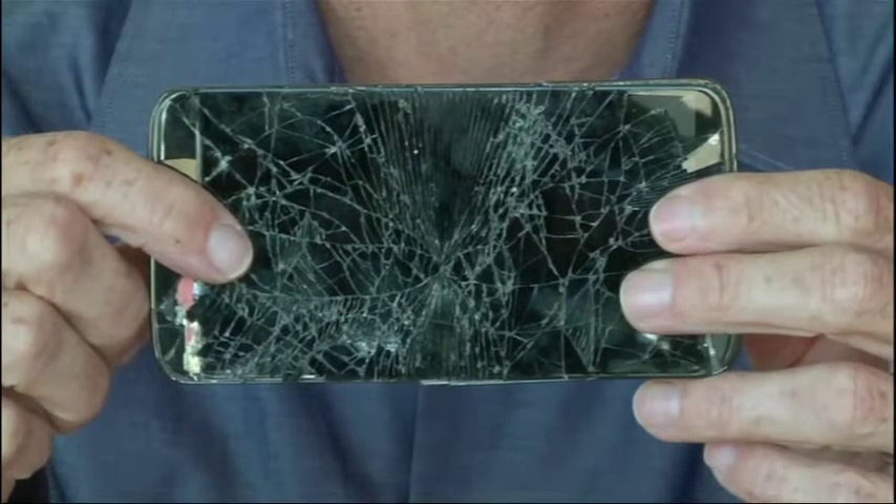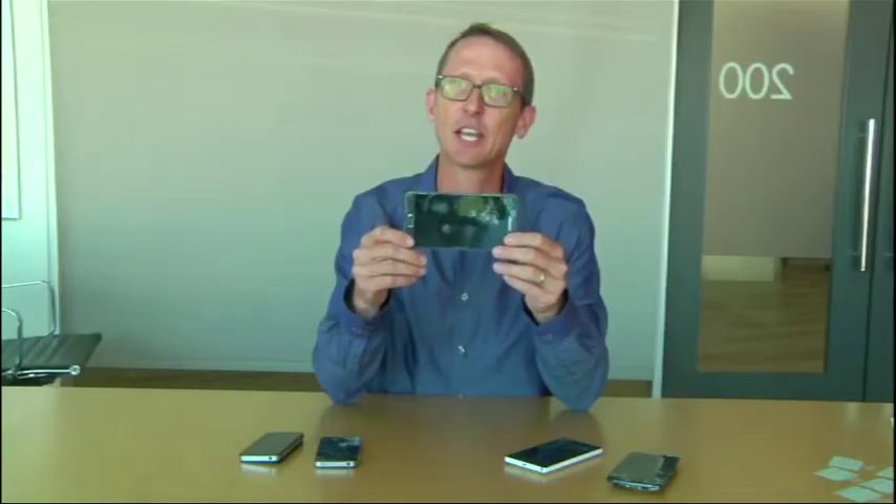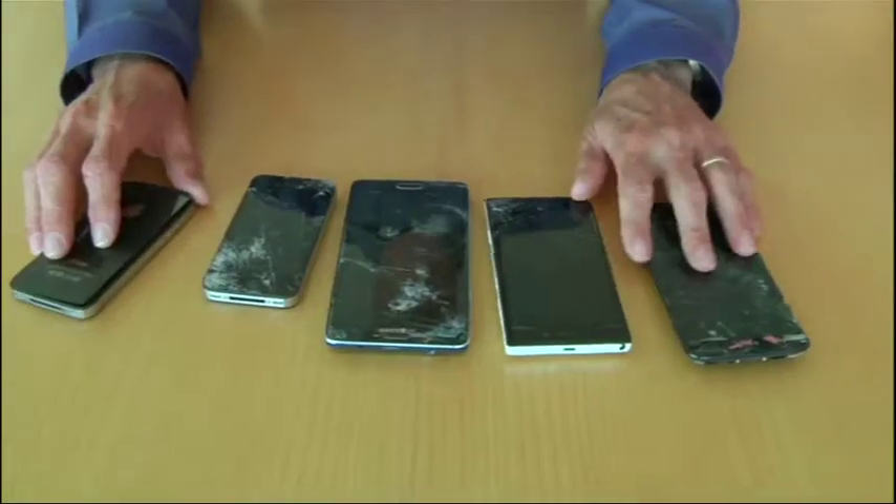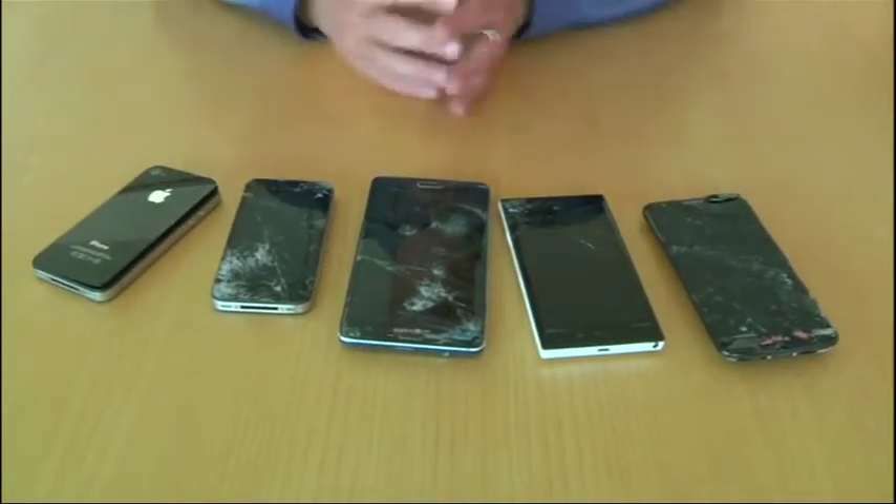San Francisco-based Square Trade sells insurance for electronic devices. More than half of its phone claims are for cracked screens. The new Apple iPhone is supposed to be more durable, but Square Trade isn't predicting a big drop in claims.